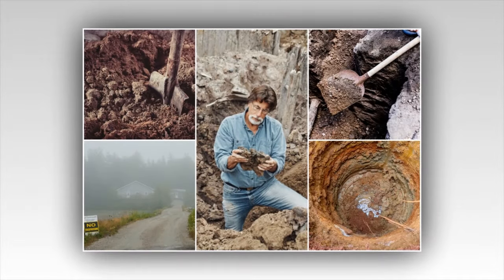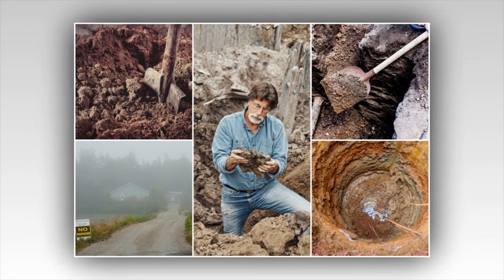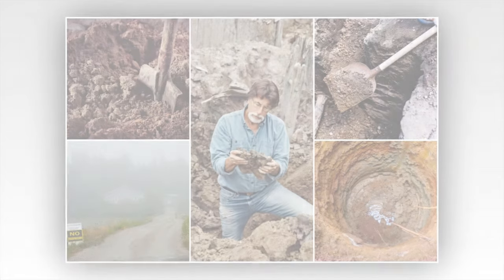The Oak Island team finds a possible link between the Lot 5 artifact and the U-shaped structure at Smith's Cove, which led archaeologist Laird Niven to note that they'd seen these same numerals on the U-shaped structure in Smith's Cove. The U-shaped structure at Smith's Cove was first discovered in the 1930s, but was rediscovered by Oak Island legend Dan Blankenship in 1970 and then thoroughly investigated in 2019 by the Laginas' team.